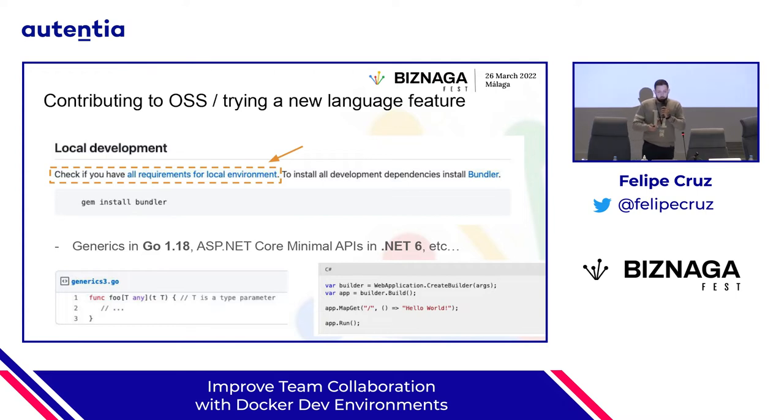Another scenario is when we have to contribute to open source. What we usually do is check the readme and find a message saying: check if you have all the requirements for your local environment. We have to go through that list and make sure everything is set up correctly. Another scenario is wanting to try out new features in a language — for instance, generics in Go 1.18 — but not wanting to pollute our environment with different versions. Same with trying minimal APIs in .NET 6. These are things you want to try but don't want to mess up your local environment.